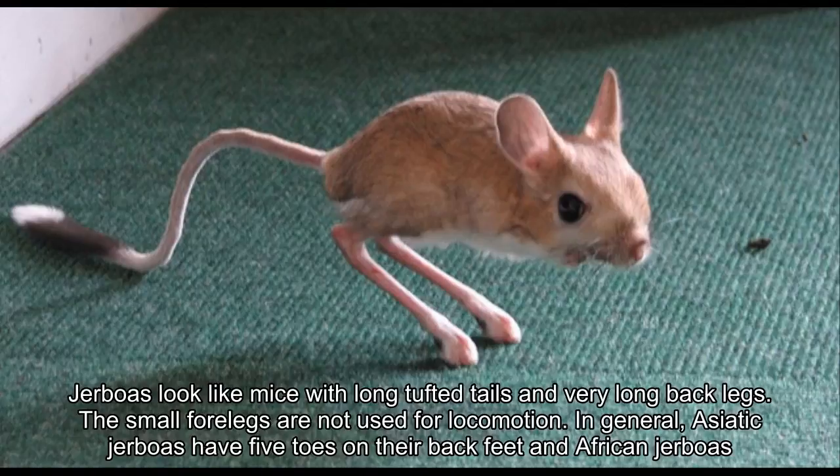The temporary burrows are plain tubes used to escape predators during the night, tending to be just 10 to 20 cm (3.9 to 7.9 inches) deep, unsealed and not camouflaged.